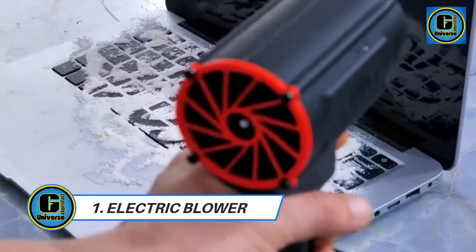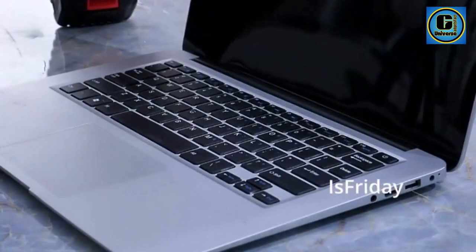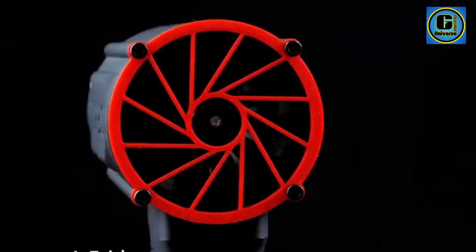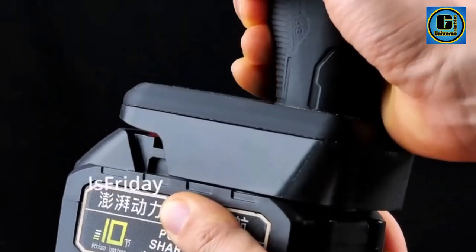Electric Blower: The 32000 RPM Slashman Multifunctional Electric Blower is a powerful and versatile tool designed to tackle various tasks with ease. With a remarkable rotational speed of 32000 rpm, this handheld blower offers unparalleled efficiency in dust blowing, car washing, snow removal, and more.